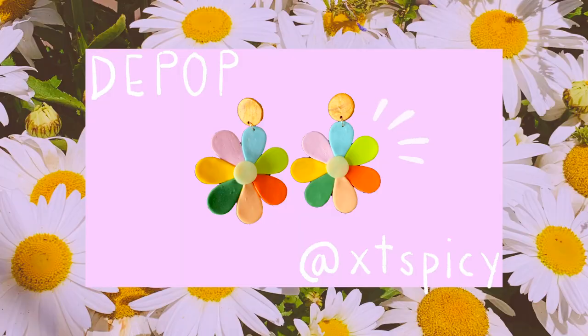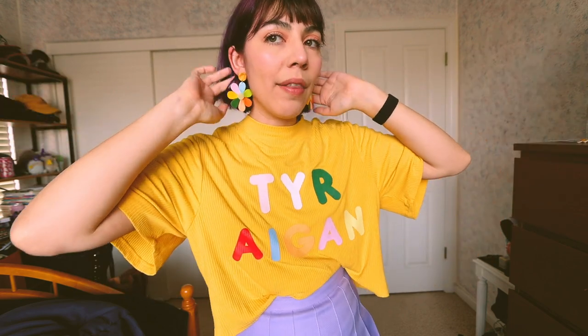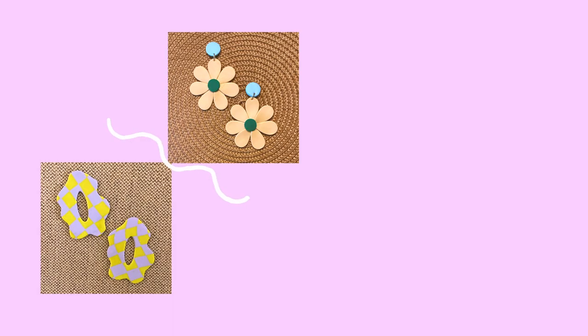Okay, moving on to the thrift haul! The first accessories I want to share are these retro flower earrings. I love how each petal is its own beautiful color — every single color I love so much. They've got this lovely 70s feel and a really unique design. The shop is called XD Spicy on Depop — she hand-makes all these really unique, fun earring designs. Definitely check them out if you're into funky, colorful earrings.